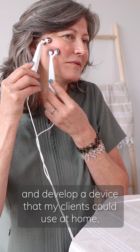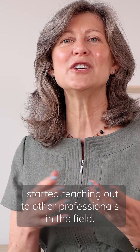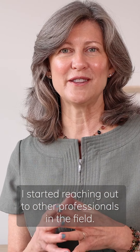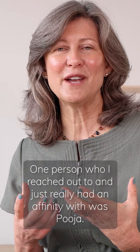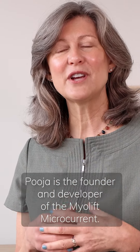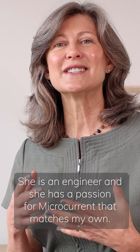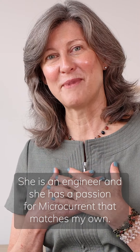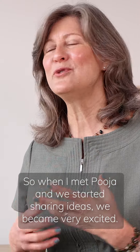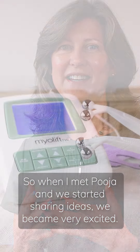In my quest to learn more about microcurrent and develop a device that my clients could use at home, I started reaching out to other professionals in the field. One person I reached out to and really had an affinity with was Puja. Puja is the founder and developer of the MyeLift microcurrent — she is an engineer with a passion for microcurrent that matches my own.